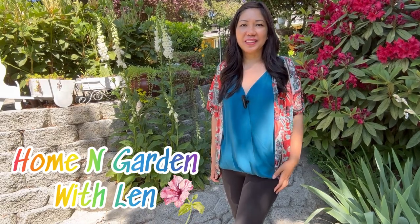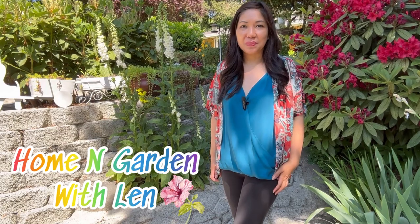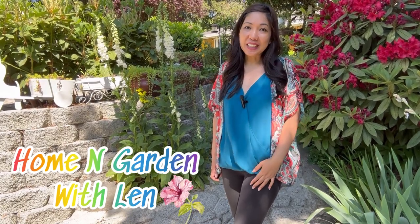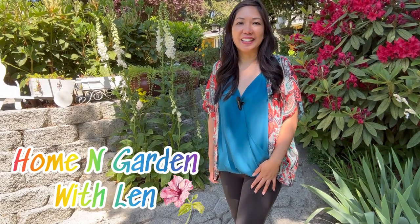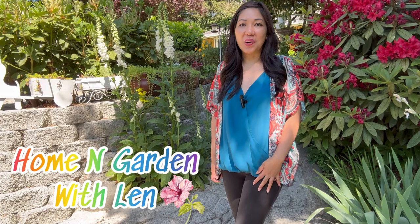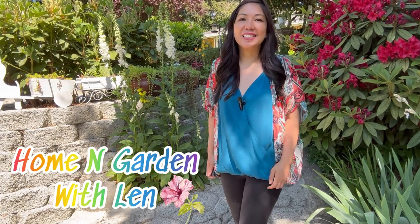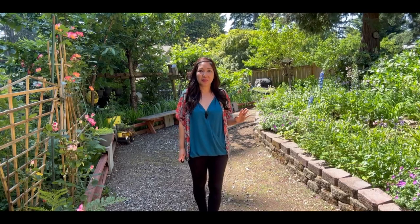Hello, my friends, welcome back to Home and Garden. Each month I am going to give you an update of my front yard and also my backyard garden. Last week, hopefully you watched my video because I gave you an update of my front yard garden. So today I am going to give you an update of this beautiful backyard. Come on and let's start the tour.